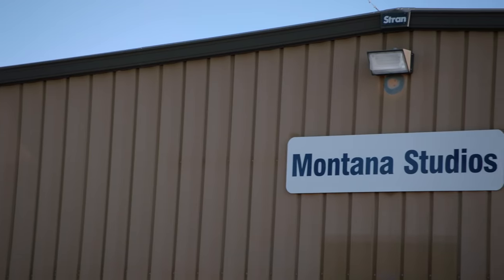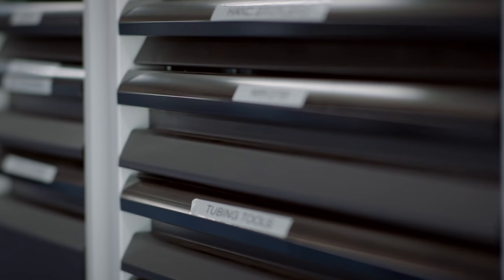I'm Gary Elmendorf. I'm the special effects supervisor. We're in Hamilton, Montana. We've made the move from Park City, Utah. This is our fabrication facility.